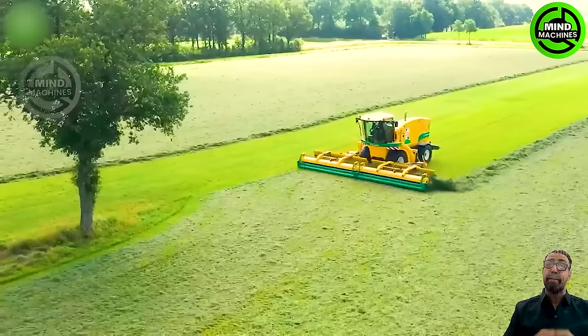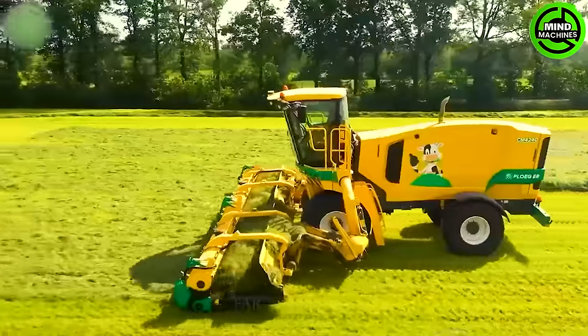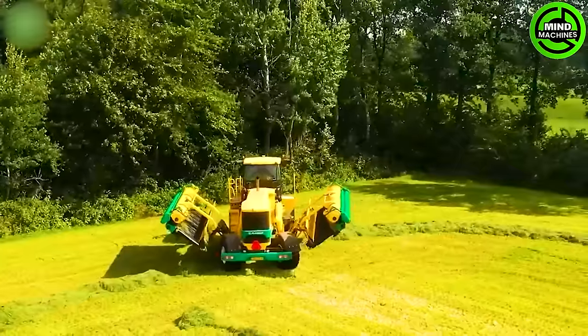It is employed to gather grass from the area after it has been mowed before harvesting. This process separates the grass from the ground and arranges it in rows for harvesting.